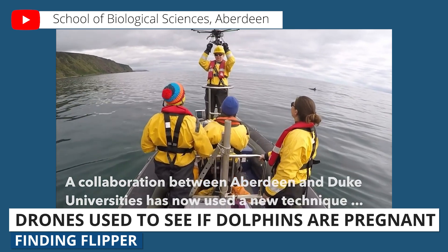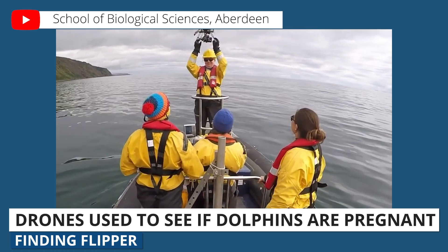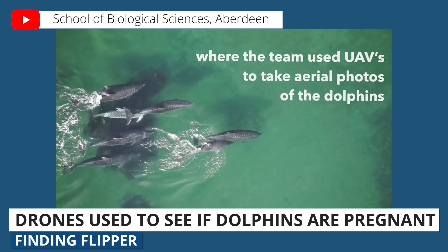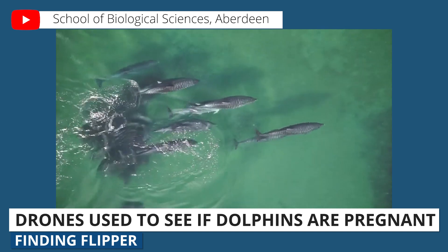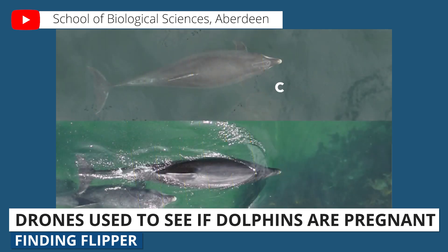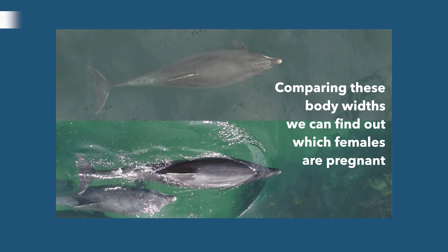Why is this all important? It's important because reproductive success is key to population growth, but it's challenging to measure that in wild populations. By using aerial photos, this will allow researchers to routinely monitor changes in reproductive success in this protected dolphin population. Similar studies have been conducted for larger whales as well as other endangered species.